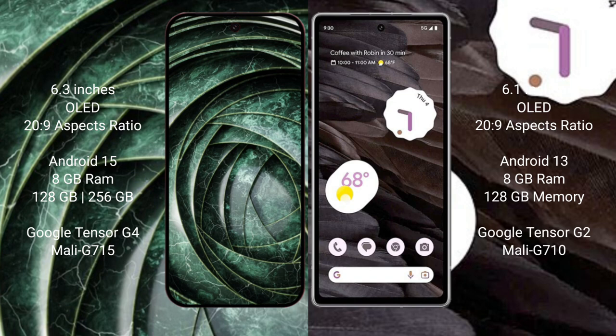The Google Pixel 9a comes with 8GB RAM and 128GB to 256GB internal storage, powered by the Google Tensor G4 processor with Mali GPU. The Google Pixel 7a comes with 8GB RAM and 128GB internal storage, powered by the Google Tensor G2 processor with Mali GPU.